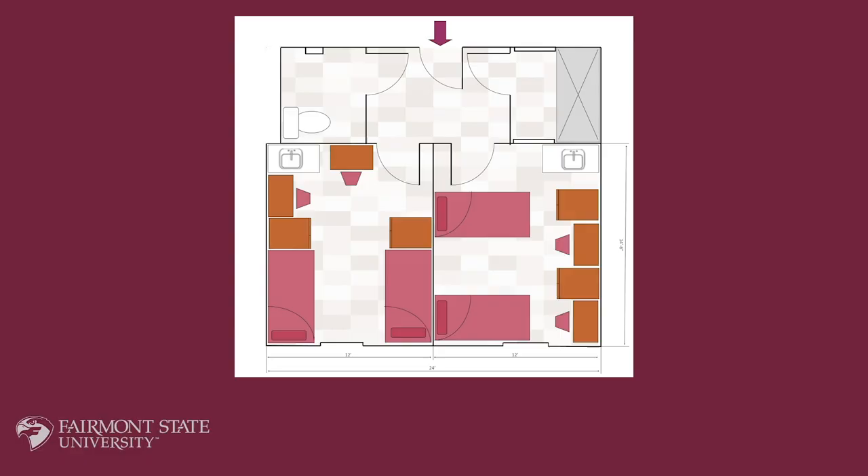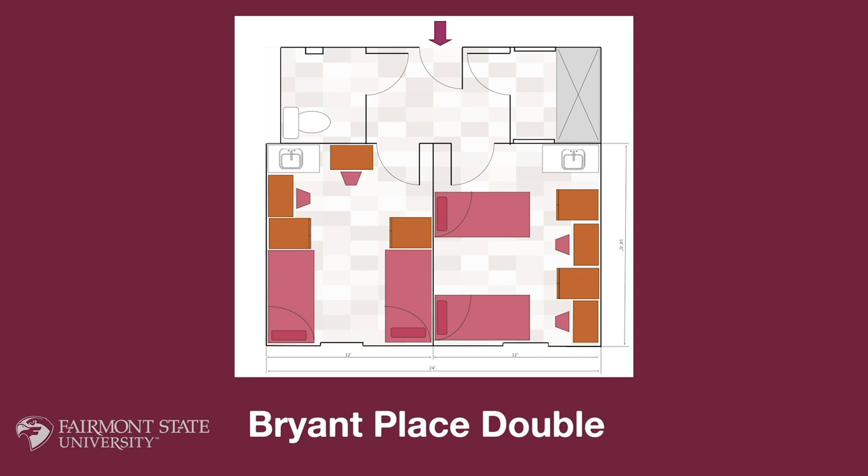Bryant Place double suites are comprised of two double rooms. Each room has two beds, two desks, two wardrobes, and a lit mirror over the sink in each bedroom. These suites also come with their own restroom and shower as well as a small common area.